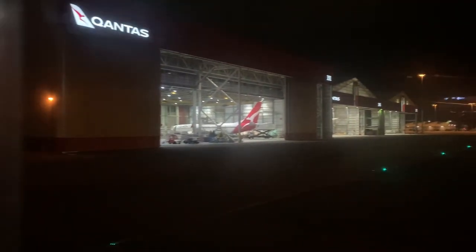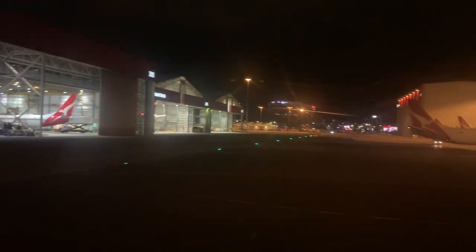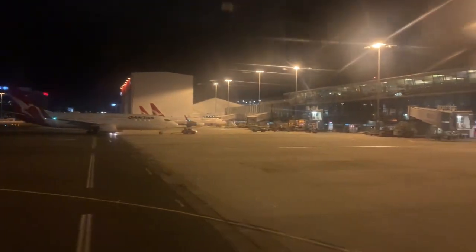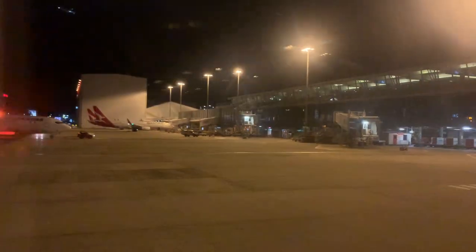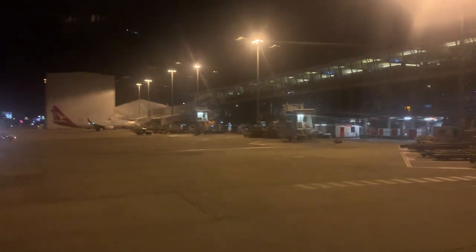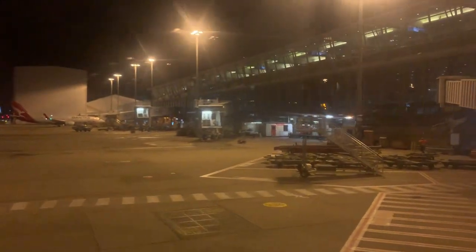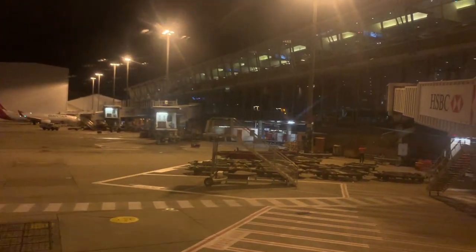Overall, this business class experience was up to standard with a few areas that can be improved, such as priority boarding. I wouldn't pay cash for this domestic business product since economy class would be comfortable enough. However, using frequent flyer points is worth it — I was tired at the end of the day and wanted a more comfortable seat on my way back. Please subscribe to my channel if you've enjoyed this video, and I'll see you next time on another flight review.